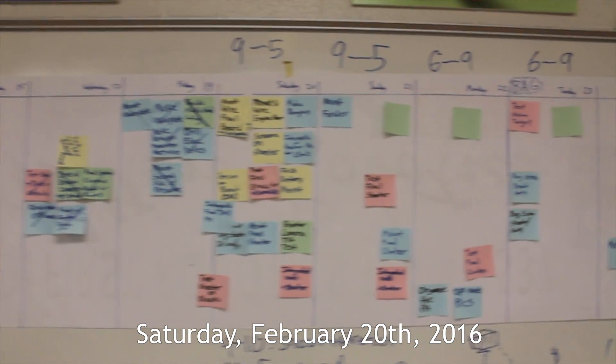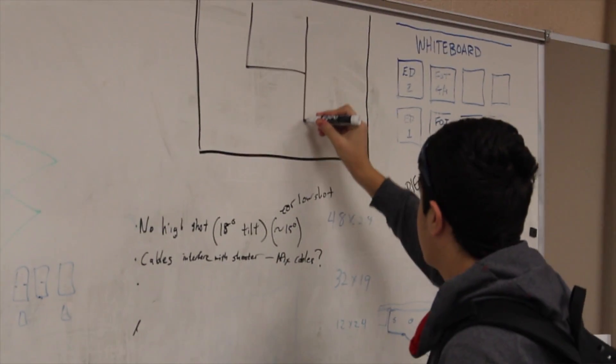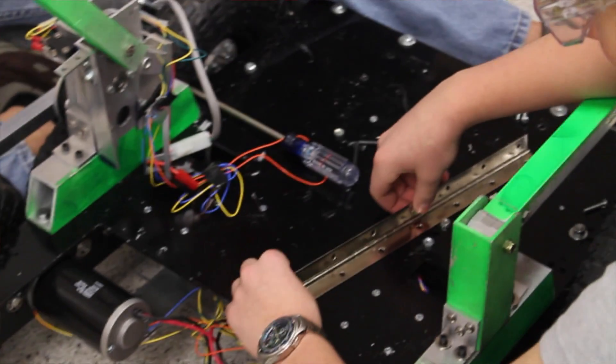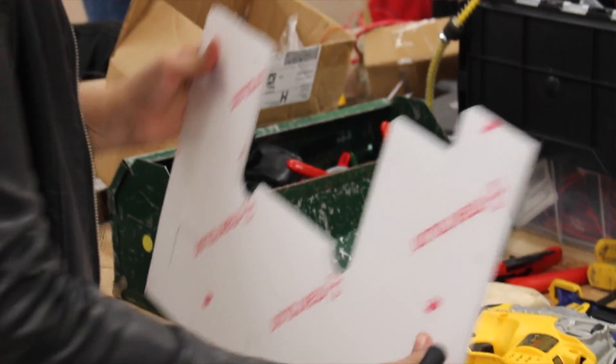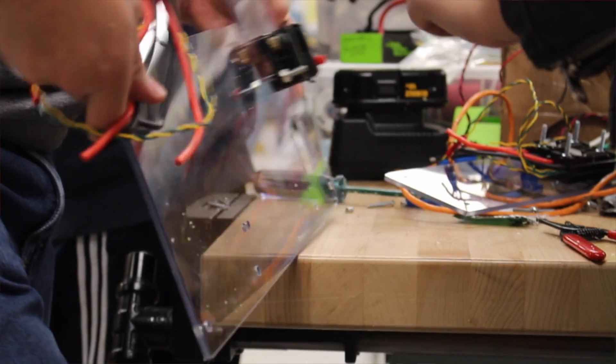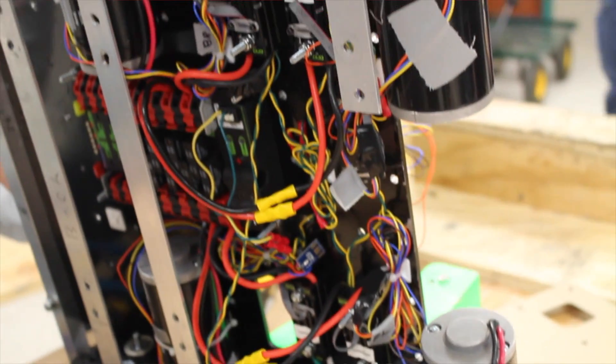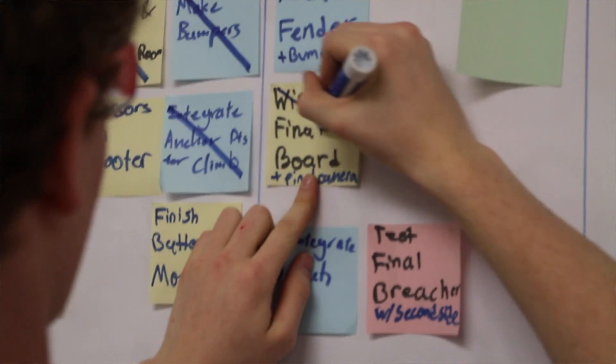Going into Saturday, we knew we had a huge block of time to finish everything and have a working robot. We had a drive base with all our integrated robot mechanisms ready to be put on. We first started with the electrical board. The electrical guys put together all of their stuff on both the top and the bottom of the robot, and the drive train team was able to put the bumpers on.